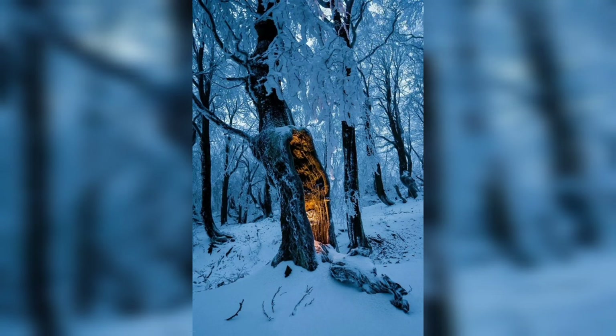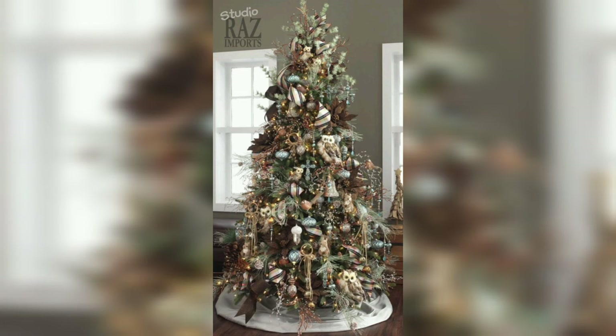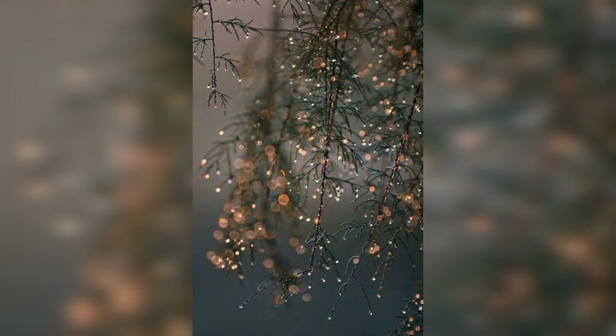Welcome, nature enthusiasts, to another captivating episode of Nature's Haven. Today, we're diving into the mesmerizing world of winter trees. As the world transforms into a winter wonderland, the trees take on a magical quality that's unlike any other season. Join us as we uncover the secrets, beauty, and resilience of winter trees.